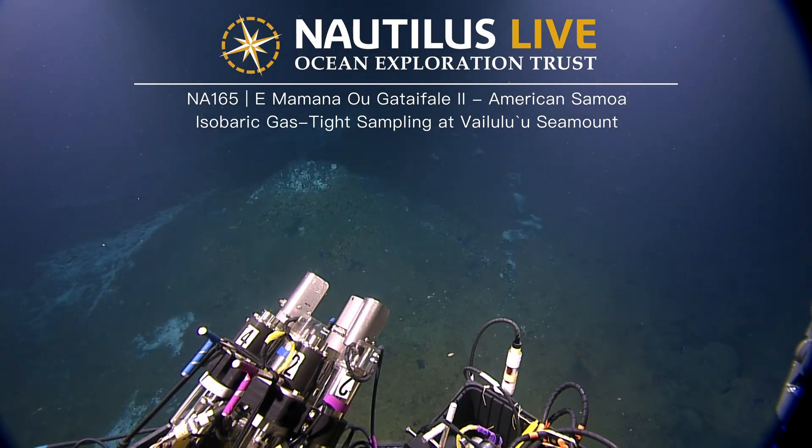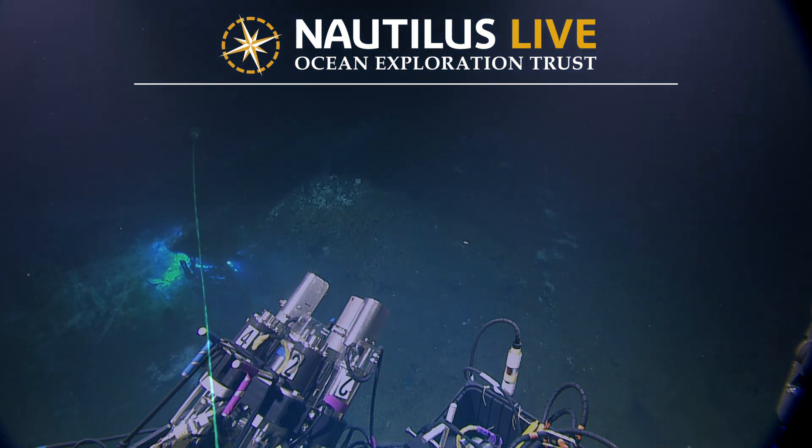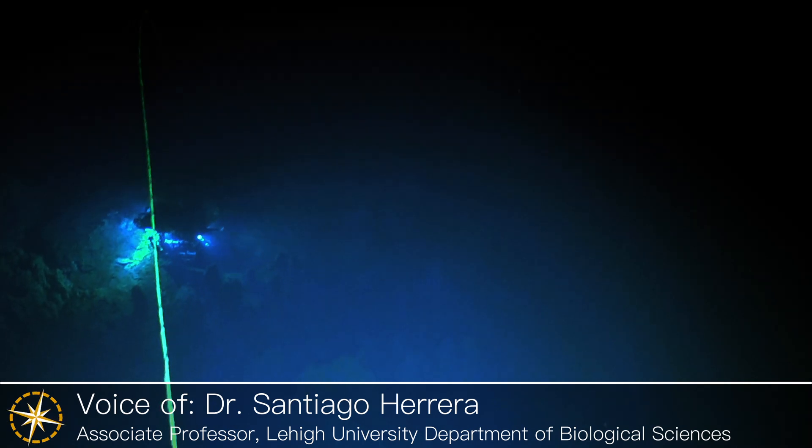Since we're here, Santiago, I've been really curious about the gas-tight samples. Would you be able to explain those? Yes, so we did a short bounce dive to collect thermal fluids.